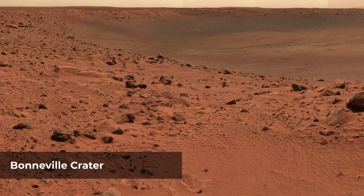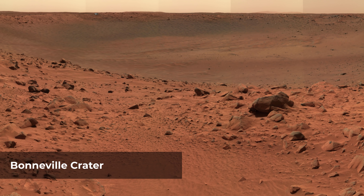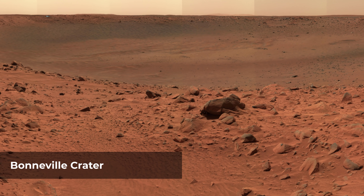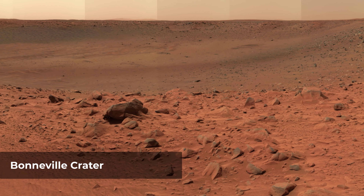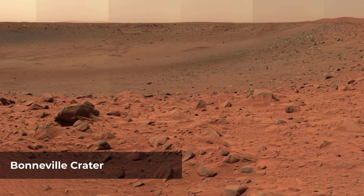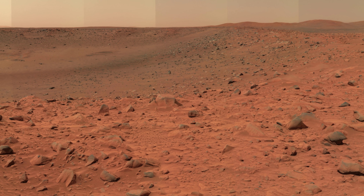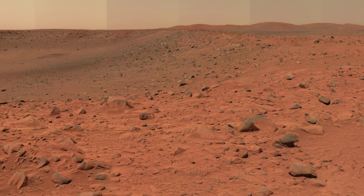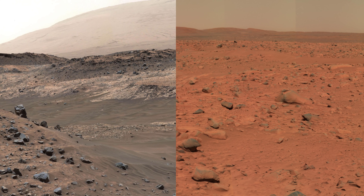Bonneville crater is a nickname given to a feature explored by the rover. It was inspired by the prehistoric Lake Bonneville, which once covered a great portion of modern-day Utah. Geologists can still find signs of its ancient shoreline terracing Utah's mountains and valleys, and the mission hopes to find signs of past water in the Martian rock record as well.